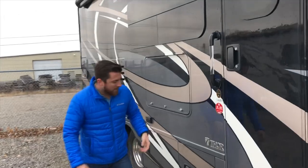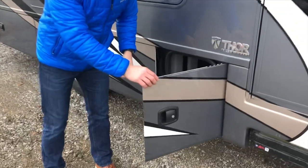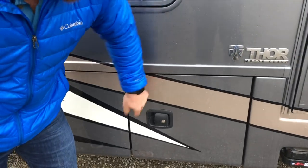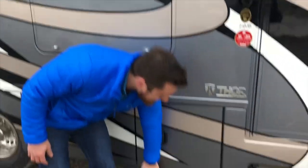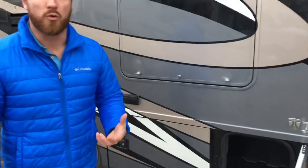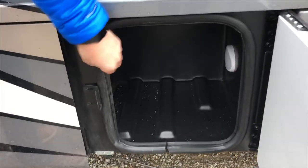Going down the side, one of the better things that's going to stand out is your side-hinged aluminum baggage doors. These are all aluminum, all slam-latch, and they're the same ones we're putting on our higher-end diesel pushers. All of our storage areas are made out of rotocast, which is a spun plastic — so you're not going to get any mold, any mildew, any rust. And these are larger bulb seals, the same you'd find on our diesel pushers.